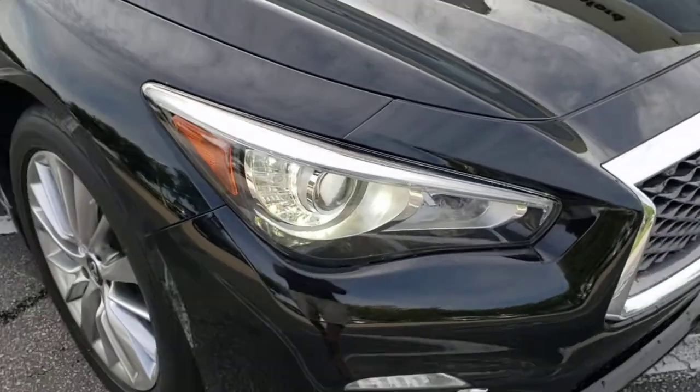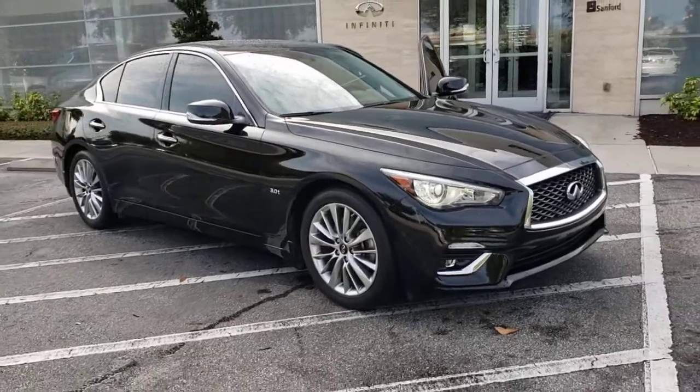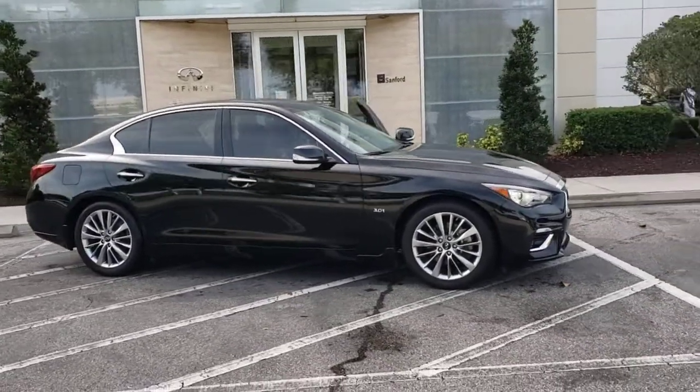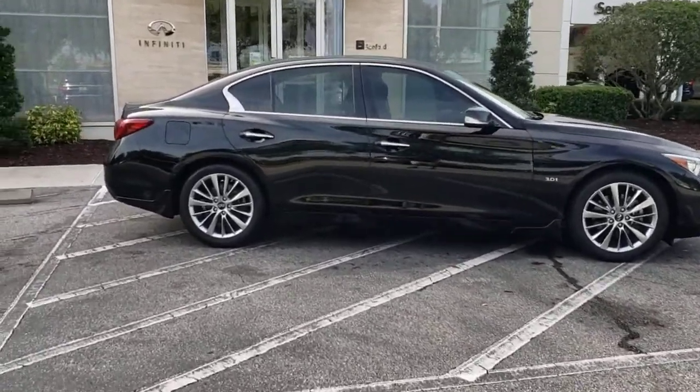Get acquainted with the 2018 Infiniti Q50. With less than 30,000 miles on the odometer, this vehicle provides excellent value. Elevate your daily drive in this luxurious and athletic Q50.